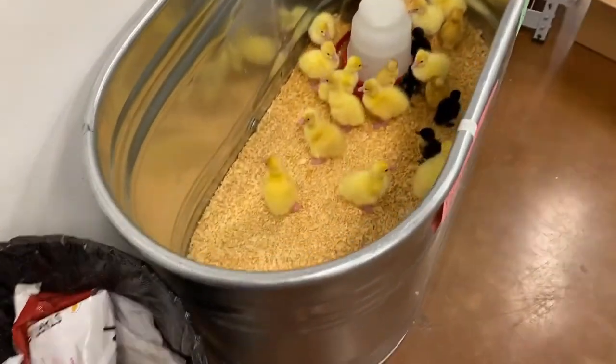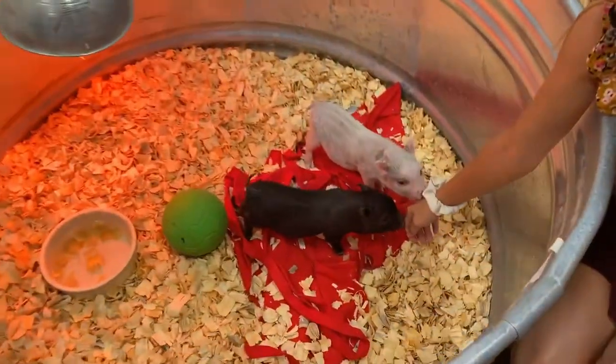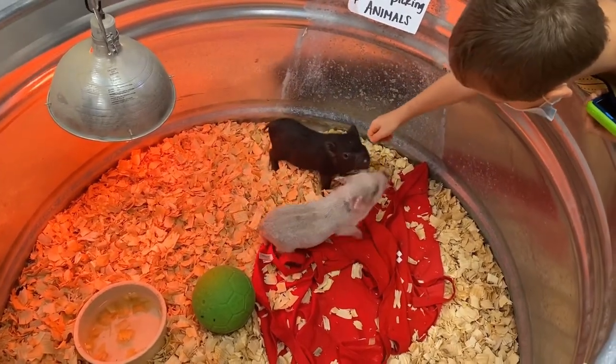This is so exciting. Look at it — these are ducks. Oh my gosh, no way. They're micro mini pigs. Micro mini pigs!